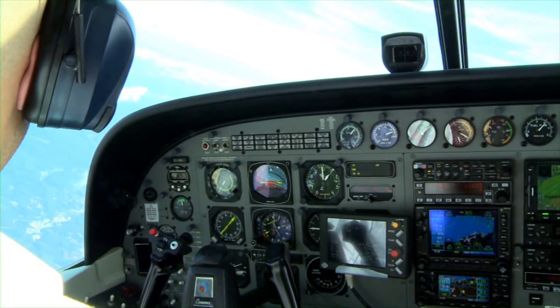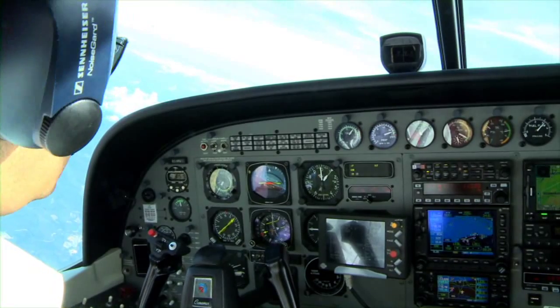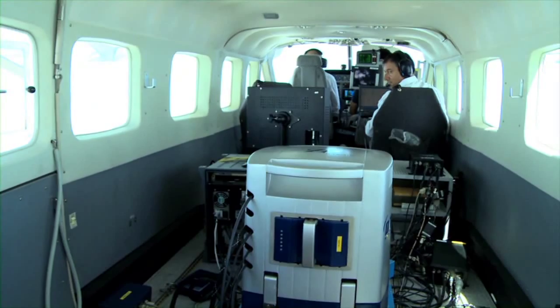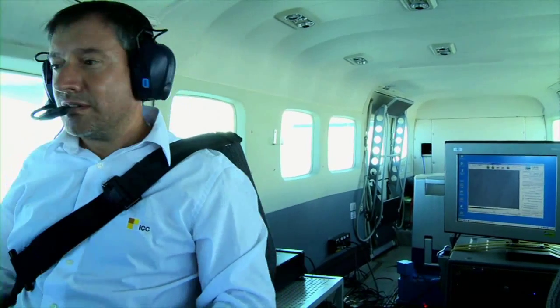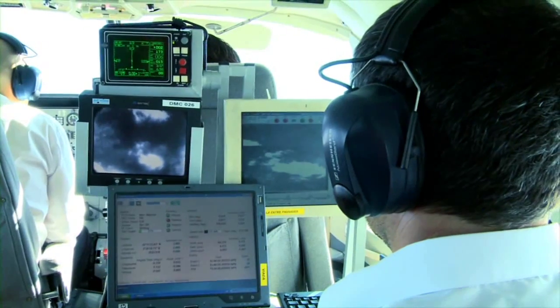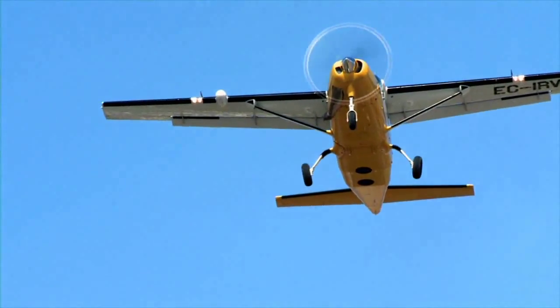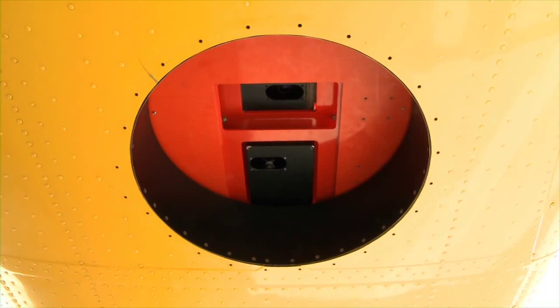La tripulació de cada avió és formada per un pilot, que s'encarrega de conduir l'avió, i d'un operador de sensors, que s'encarrega dels dispositius que capten les imatges. A la part inferior, l'avió disposa d'uns forats a través dels quals els sensors capten les dades.